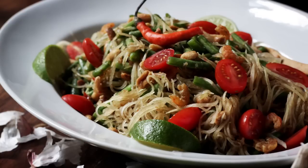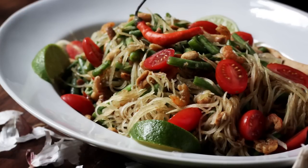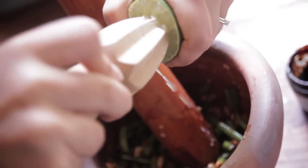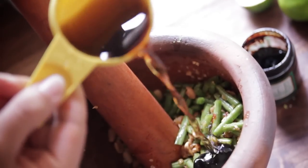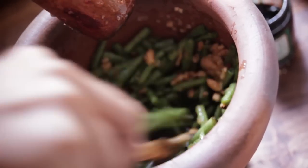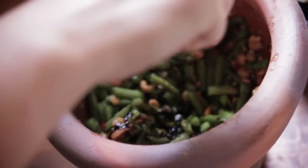The green papaya salad was super refreshing, especially because it was loaded up with Thai bird chili peppers which gave it a hot intensity, but also fresh squeezes of lime juice, garlic, and fish sauce. The flavors were just bold and beautiful and bright, but very clean and very refreshing.